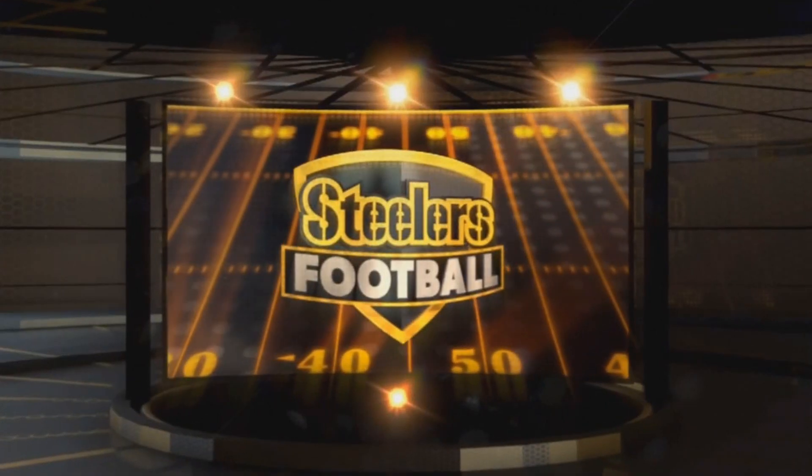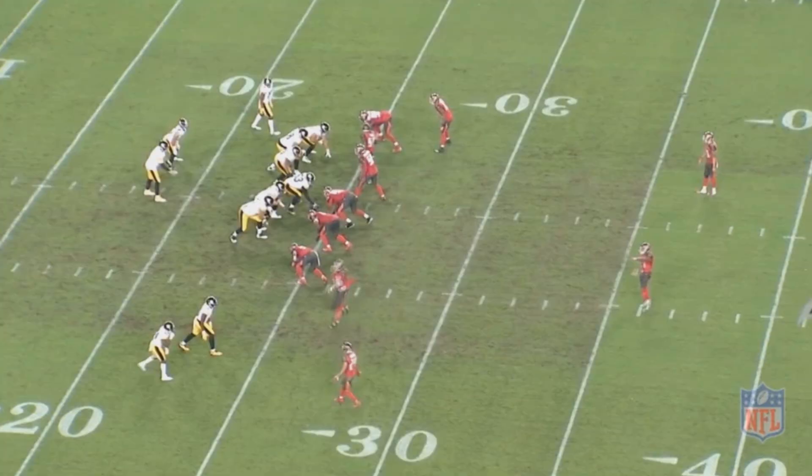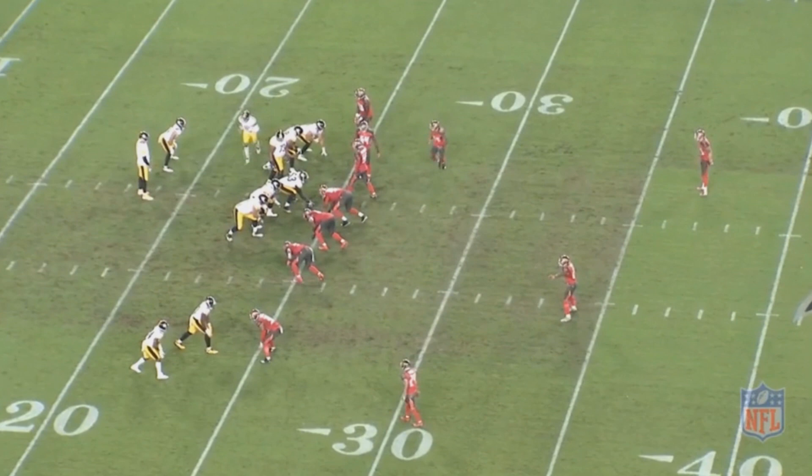One of the moves I loved right out of draft night was the Steelers drafting Devin Bush and trading up to draft him. I've kind of joked about how typically the Steelers don't trade up to the top 10 to get a top 10 level talent. They usually just happen to select a guy at pick 25 or later who just happens to be a top 10 talent. That tends to be the way it works for the Steelers.